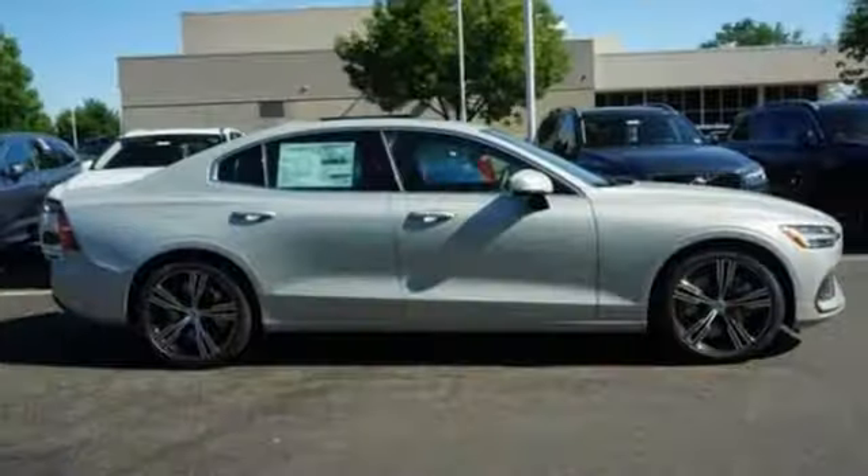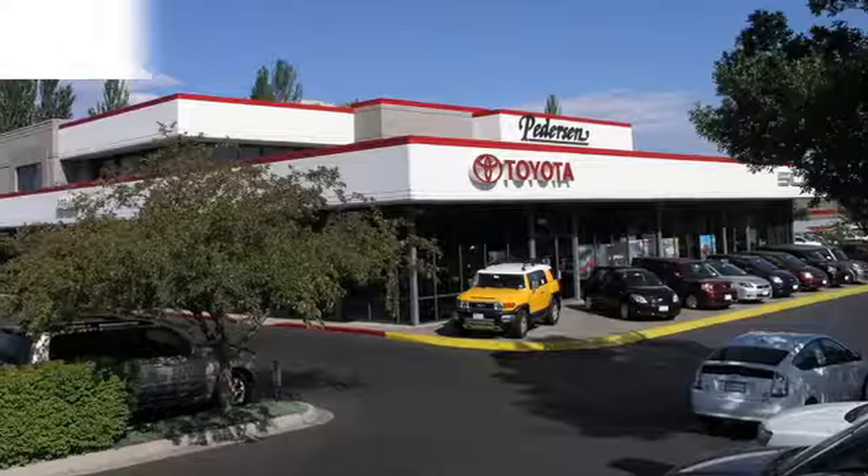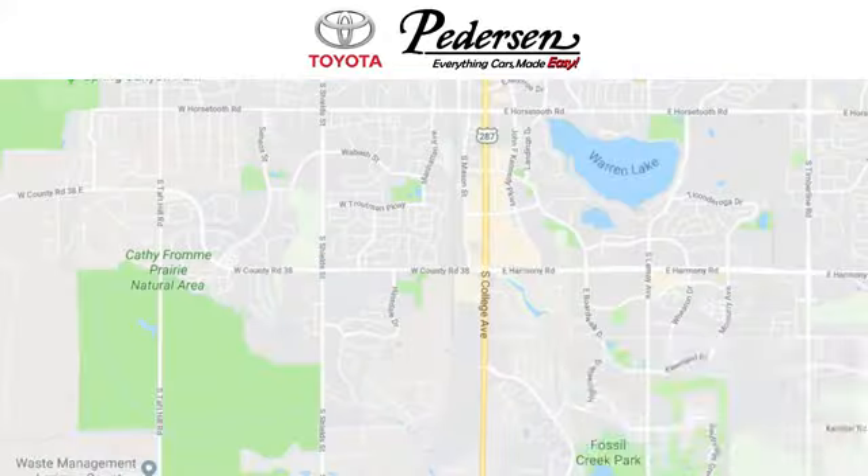Volvo for life. You need to drive it to believe it. See it for yourself today. Call, click or visit us today.